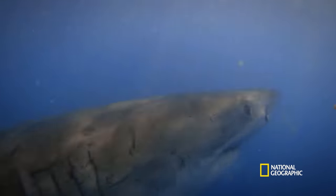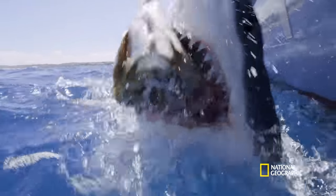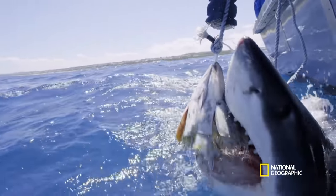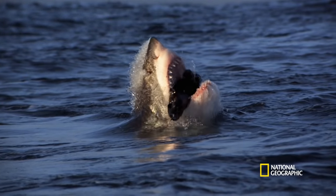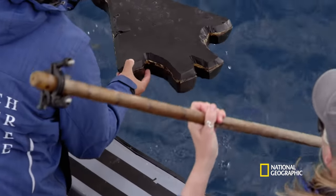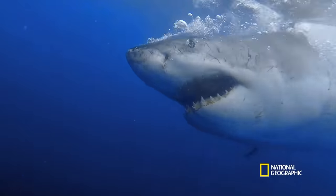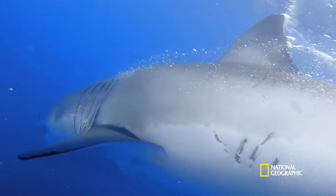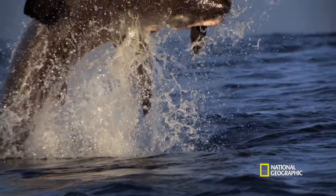We can only move our bottom jaws for eating, but a great white can move both top and bottom. For a shark capable of decapitating a seal in one bite, the damage to the decoy is surprisingly minimal. Maybe they don't have as much bite force as other species — it could be that speed alone and the impact of the hit is more powerful than the actual bite force. There's lots of complexity to tease apart.